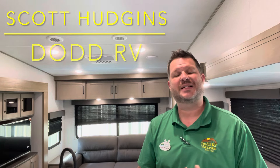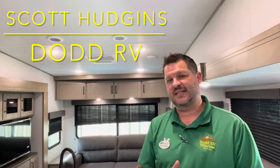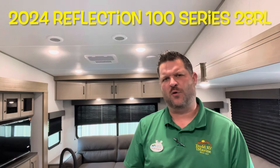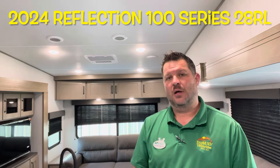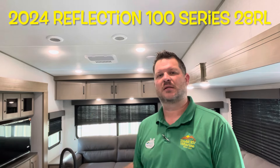Hello again everybody, Scott Hudgens here with Dodd RV located in Yorktown, Virginia. Family owned and operated since 1956. Today we're looking at a brand new 2024 Grand Design Reflection 100 Series 28RL. Opposing slides in the living room with the island and master bedroom up front. Let's get started, take a look.